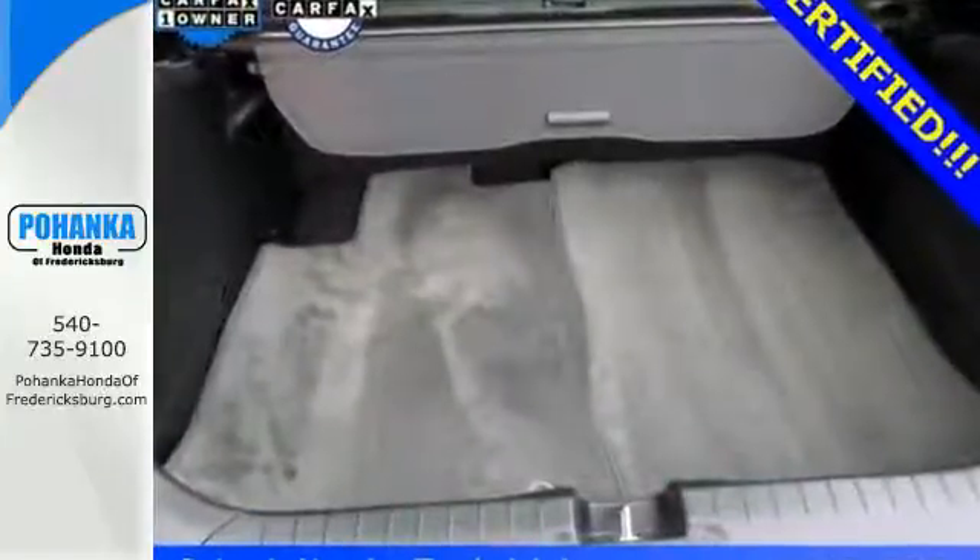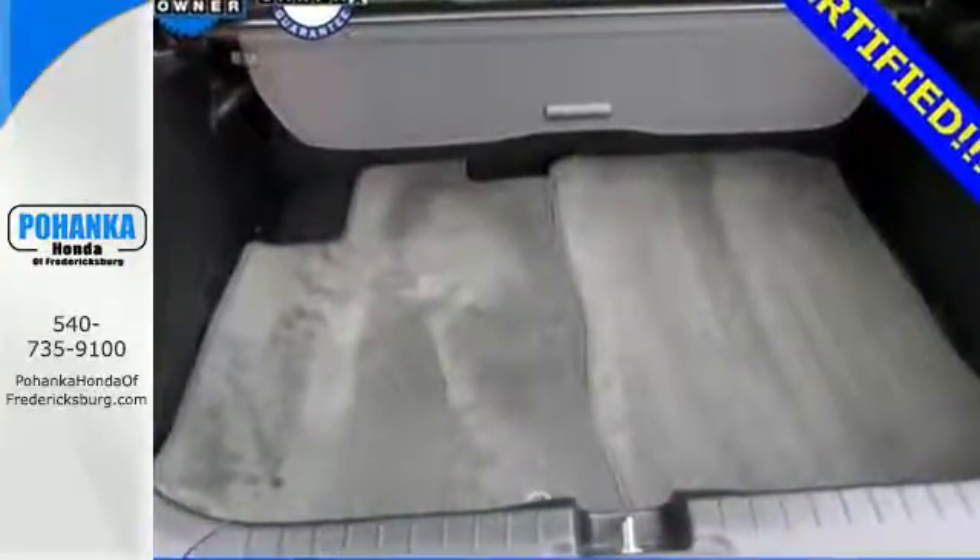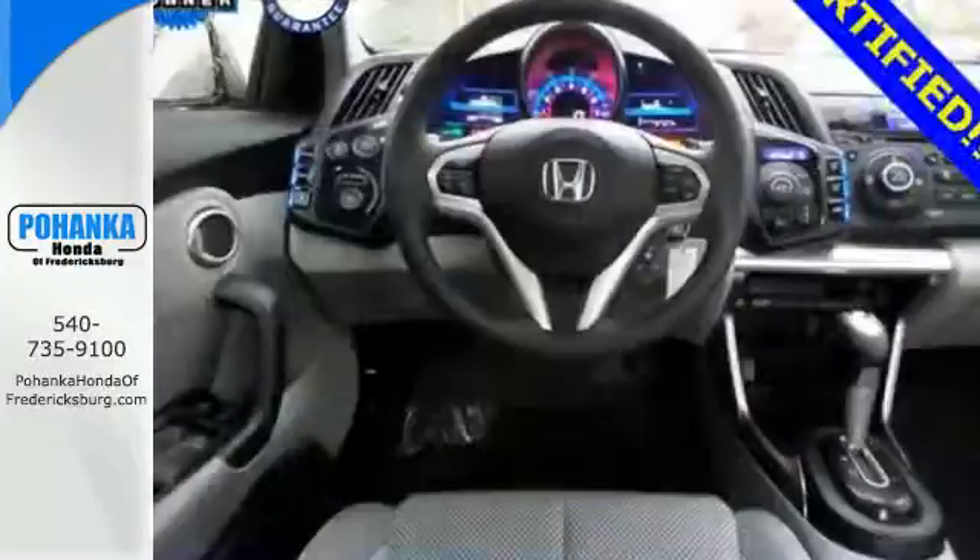You can bask in the luxurious interior while turning heads in this sporty vehicle. Its many premium features include automatic headlights, a CD player, and alloy wheels.